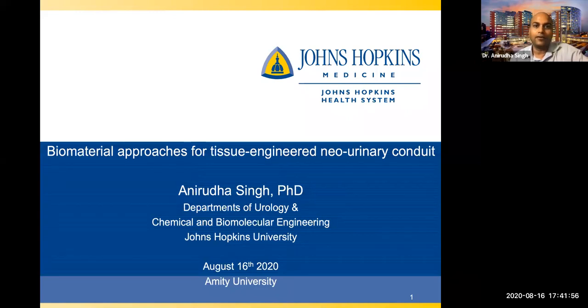Today my talk will be about my current work. I'm not showing you my earlier work, but the most recent work we are trying to do. I work with a clinician surgeon at Hopkins on regenerating a new urinary conduit — it's related to the bladder. My presentation is going to be very simple; please feel free to ask questions during the presentation.